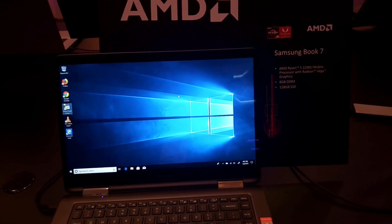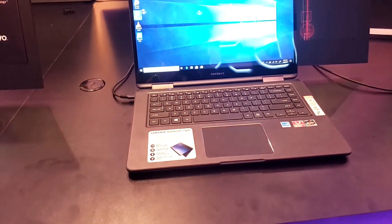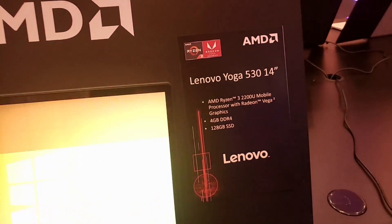Samsung had the BOOX 7 on display too. I haven't reviewed one of their laptops but from what I've read they have mixed reviews. Lenovo's contribution was the 14-inch Yoga 530 with Vega 3.